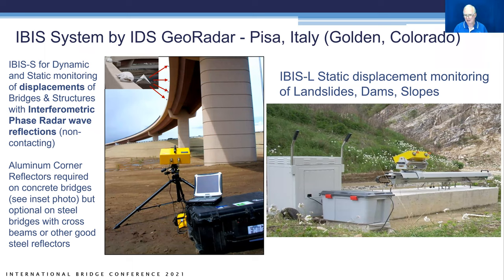It's a system for dynamic and static monitoring of structures, as well as landslides, dams, and slopes. On the left is the structural monitoring system, shown most typically applied on bridges, but it can also be used on buildings and wind turbines. The system on the right sits on a rail that goes back and forth in 20-millimeter steps to get static displacements out to two and a half miles with an accuracy of four thousandths of an inch for movements of landslides, dams, and slopes.